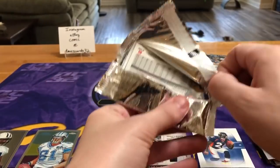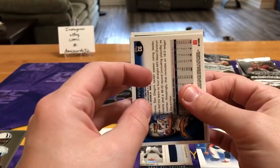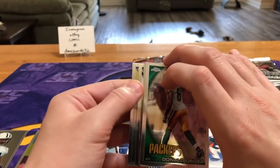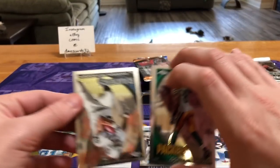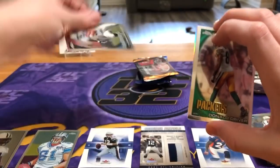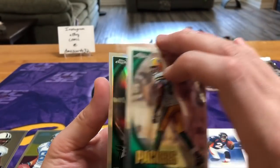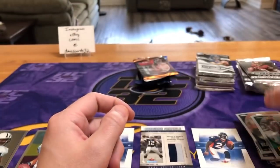Last pack of the Topps Chrome. We do have a refractor — let's pull that one last. There's Rivers, McFadden from '08 I think, Donald Driver, and the refractor is a Deshaun Jackson.